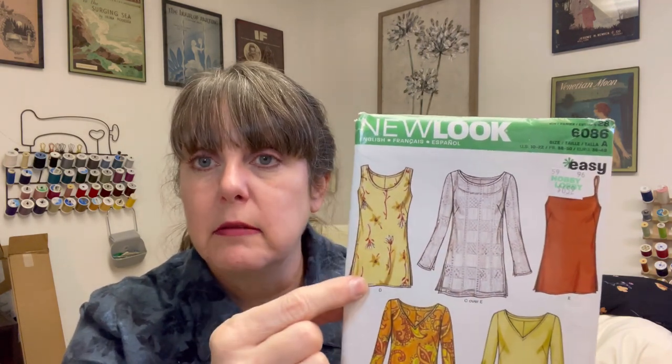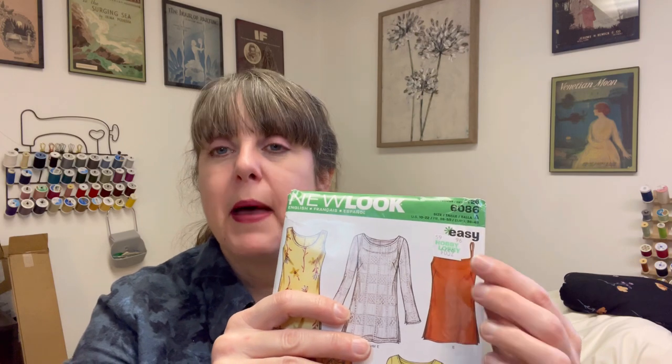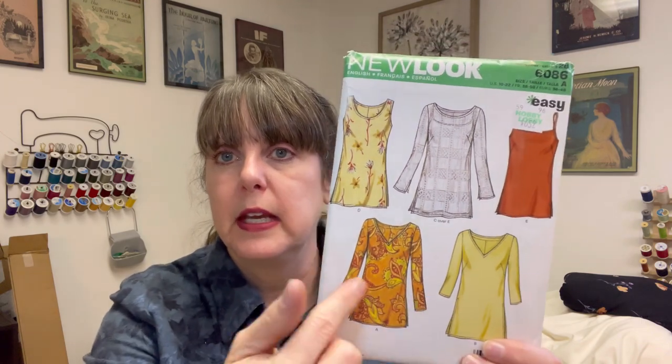I also found New Look 6086. The reason I got this is because there's a camisole, then there's a tank top, and then there's a pattern that goes over the camisole. When I did one of my thriftings a while back — I think it was this summer — I found a lot of matching fabric where there was a sheer fabric, most likely a chiffon, and then a matching satiny-type fabric that would go under it. I was thinking skirts, but then I saw this and thought, this is perfect. And of course there are tunics as well to make, so I got this one.